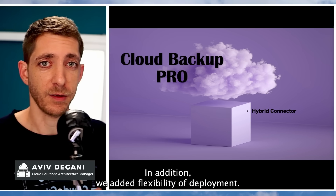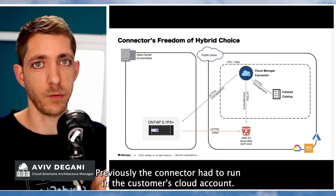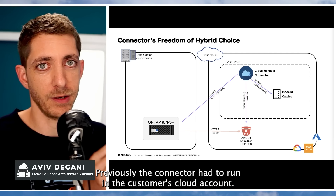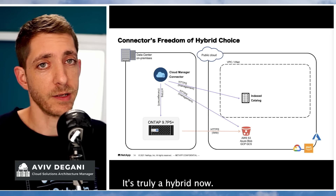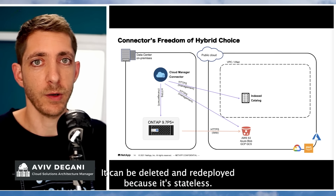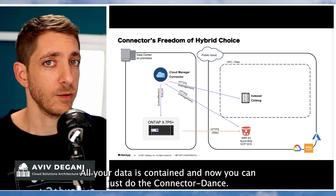In addition, we added flexibility of deployment. Previously, the connector had to run in the customer cloud account. Not anymore — it can be on-premise. It's truly hybrid now. It can be deleted and redeployed because it's stateless and all your data is contained. So now you can just do the connector dance.